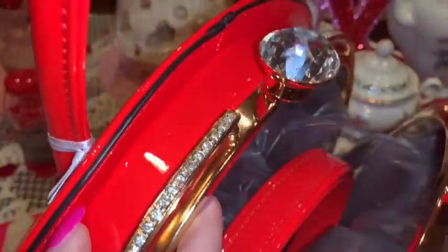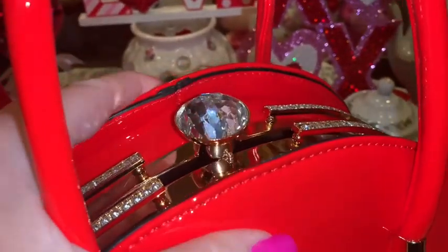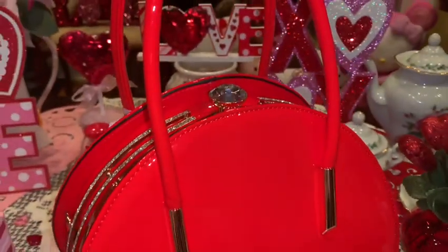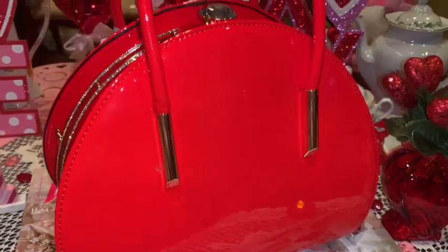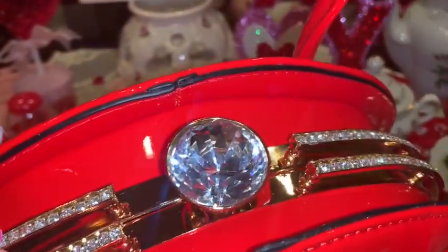I'll open it up so you can see inside. It does come with a long red shoulder strap that you can connect to the little gold hardware on the sides if you want to carry it over your shoulder. I just love it so much — it's so sparkly and pretty, it reminds me of a big red candy apple.